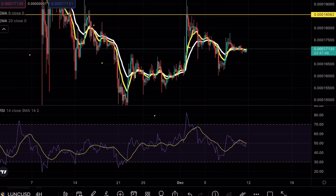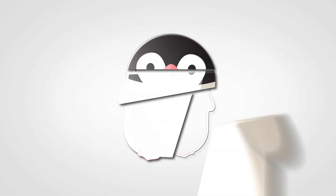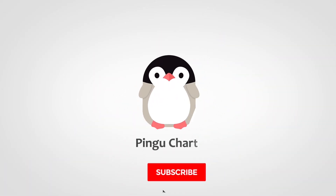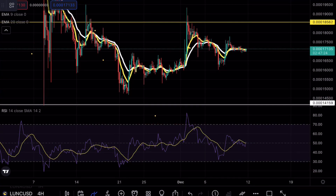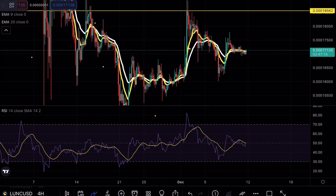Luna Classic is testing a key resistance level. Hey guys, Making Charts here, welcome back to another Luna Classic analysis video. As always, if you enjoy my content make sure to hit that like and subscribe button. If you're interested in free $600 Bitcoin, make sure to check out the link in the bio.